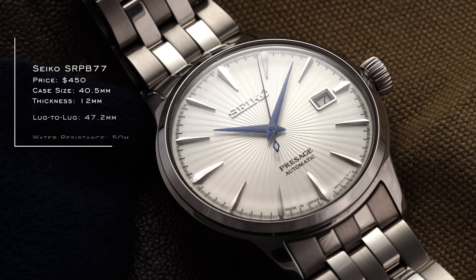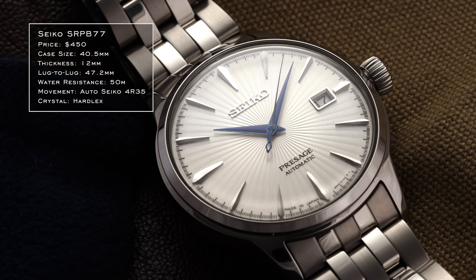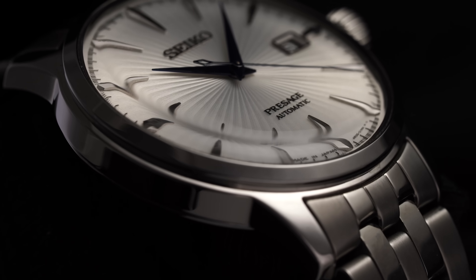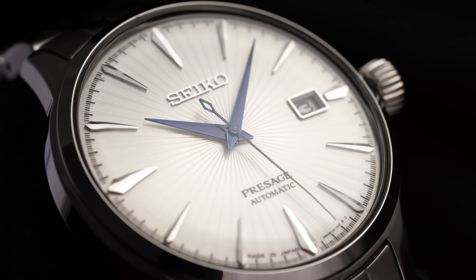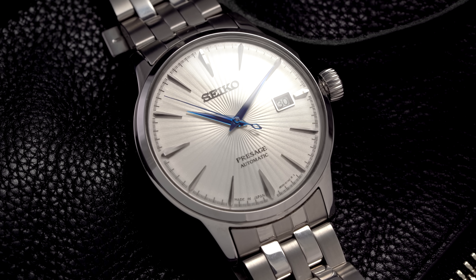There are going to be some Seikos in this list because, value for dollar on the dial front, Seiko does more than probably anybody else, especially under $1,000. The first models are the Cocktail Times. That texturized surface with the fine rib-grain aesthetic on the dial, combined with the domed Hardlex crystal, just comes together so well. These dials look better than watches three or four times the price — probably the biggest no-brainer on this entire list.